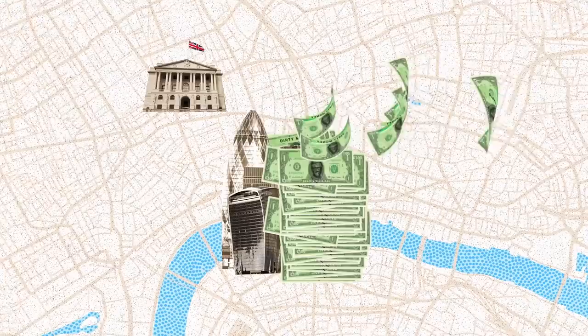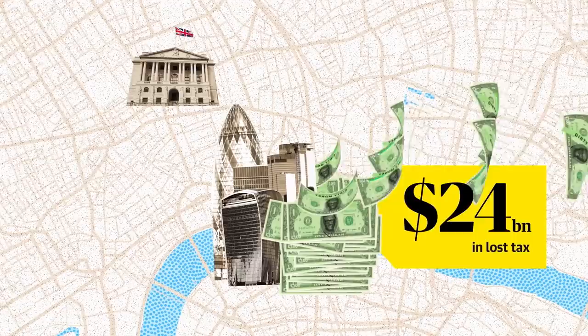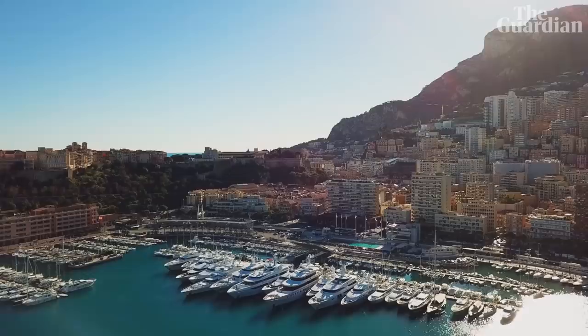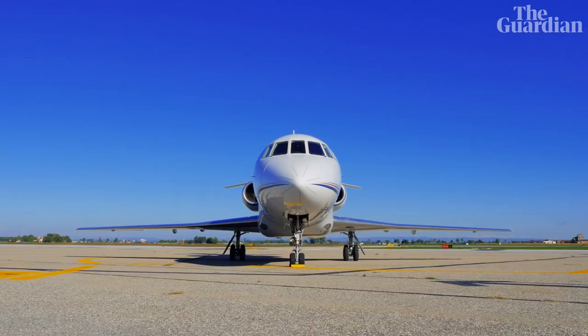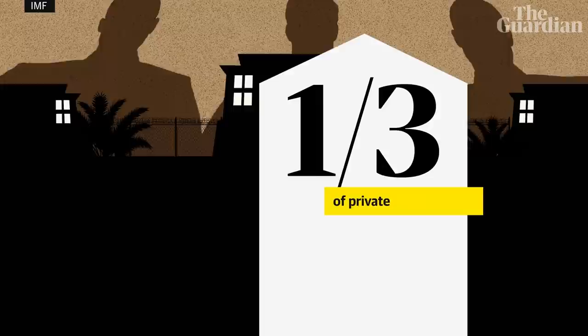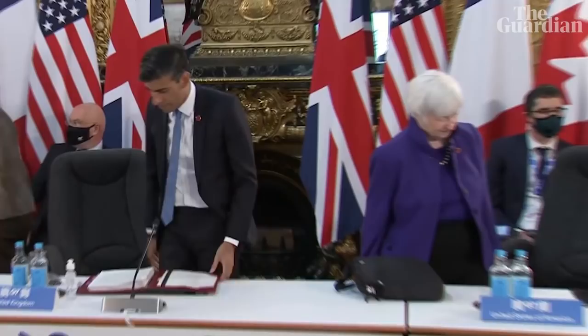Richer countries like Britain are also victims, losing $24 billion in tax each year to profit shifting by big corporations — that's nearly double its overseas aid budget. So is this the end of tax havens? No. A minimum tax of 15% will reduce the lucrative corporate market, but it doesn't stop rich individuals from using tax havens to hide their assets. It's still estimated that wealthy private individuals currently have between $8.7 and $36 trillion hidden away in tax havens, and over a third of that private wealth is held in tax havens under British control. But what it does mean is that an international consensus on corporation tax, which was previously unthinkable, is now becoming a reality.